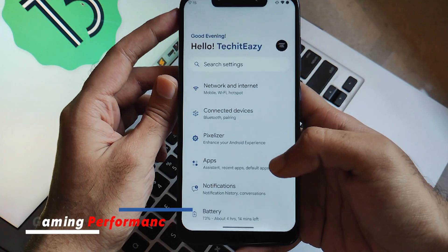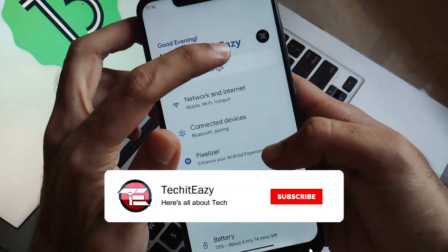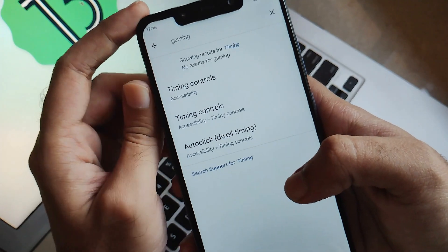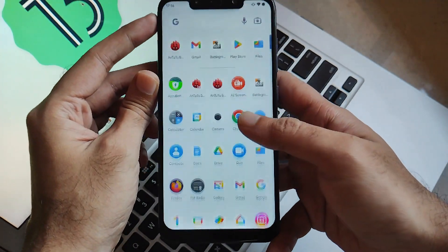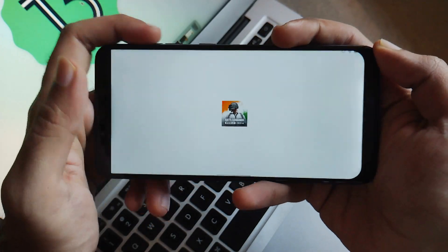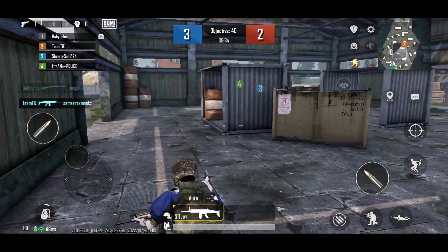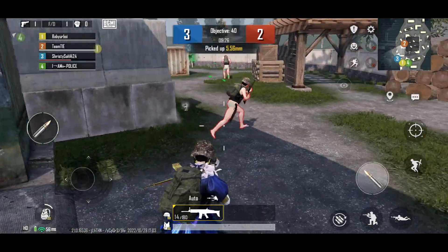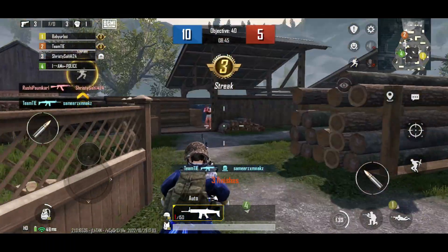Now let's play some games and check the gaming performance on this ROM. In the miscellaneous section of Pixelizer, there's nothing about a gaming mode, and searching through settings also yields nothing regarding gaming mode or gaming improvements — so they haven't explicitly included anything for gaming. But as always, we test everything. I used BGMI Mobile to check gaming performance. The gameplay of BGMI in death match mode works pretty much good. Having played it two to three times, I found it really good. You can rely on this ROM for heavy games like BGMI and other high-FPS games without any issues.